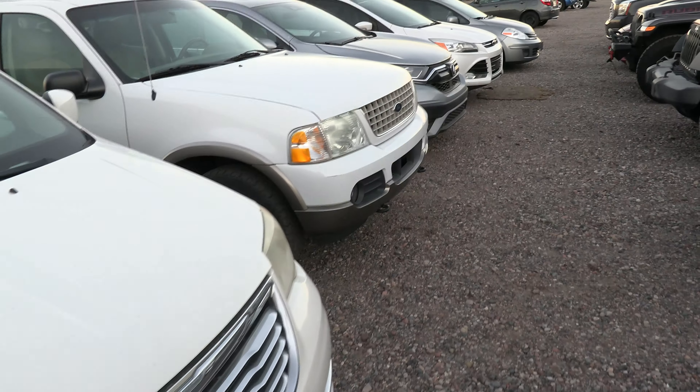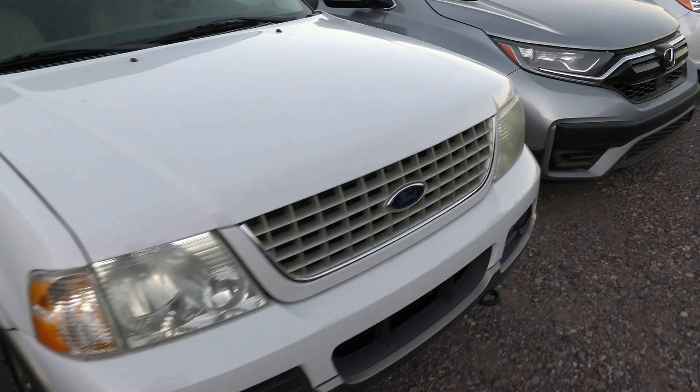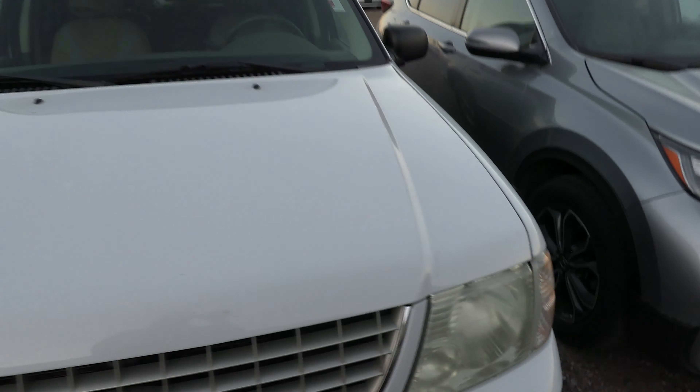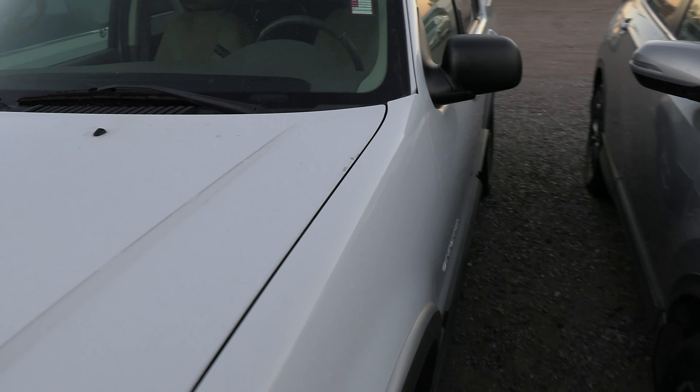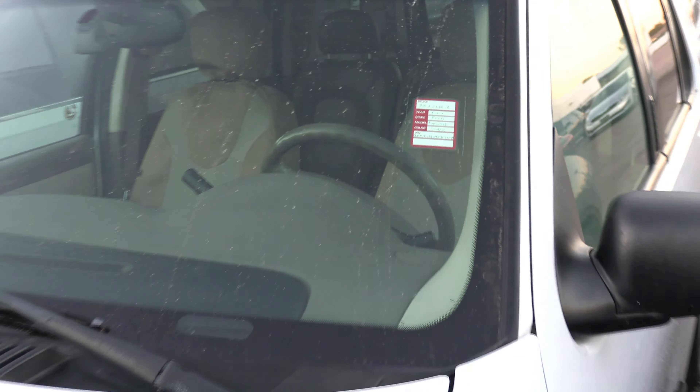You can see we get a ton of variety in on trade, constantly cycling through. Here we got an old Ford SUV — looks like an Explorer or Expedition — and yeah, it is an Explorer; it's on the tag right there.